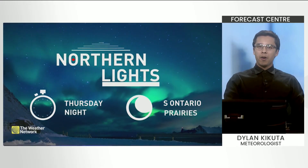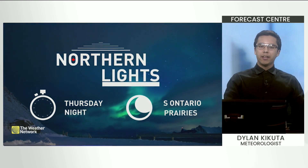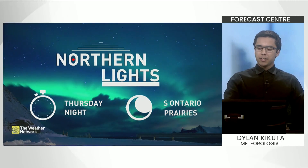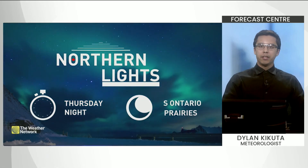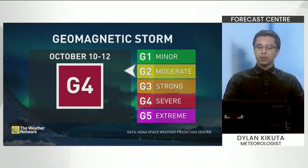Grab your car keys and a lawn chair because the northern lights are expected to light up the sky tonight — that is Thursday night. It looks like the clouds will be missing in southern Ontario and the prairies, which means that will be the optimal area to see these northern lights rolling through the region.